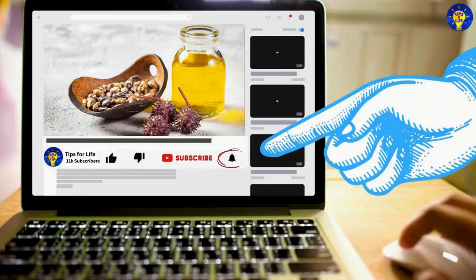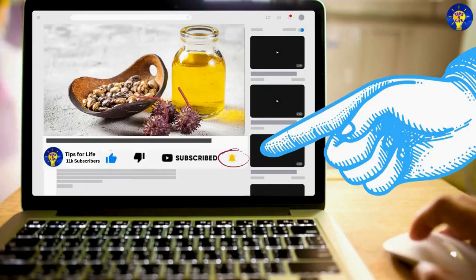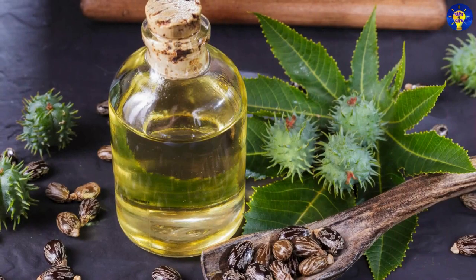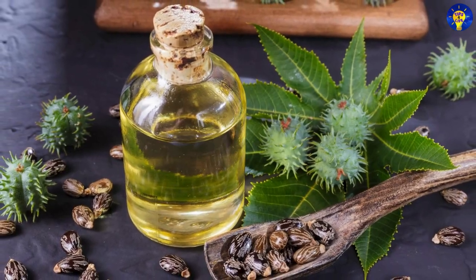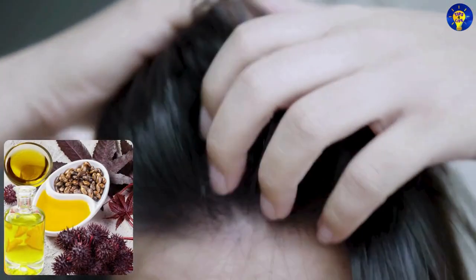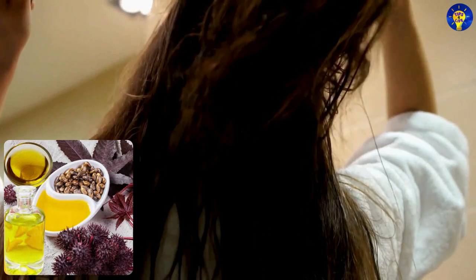Enjoying the video? Let's continue with these castor oil uses. Condition dry hair: Use castor oil as a deep conditioner for dry and brittle hair by applying it from root to tip and leaving it in overnight.